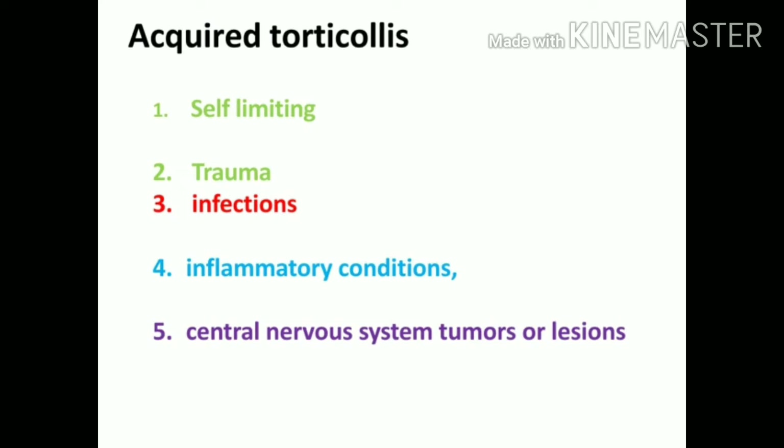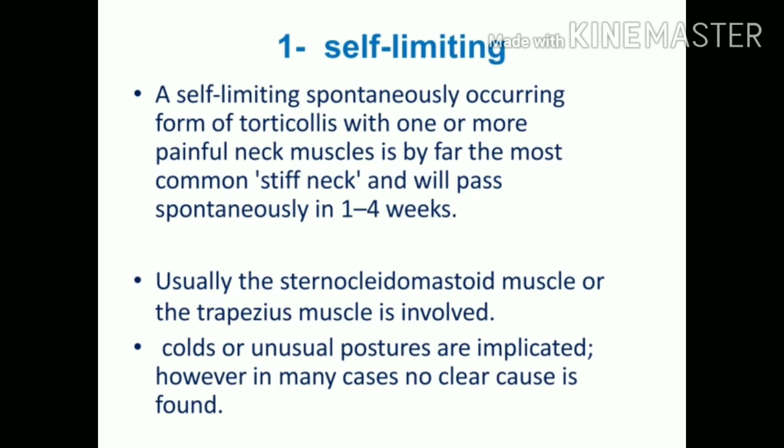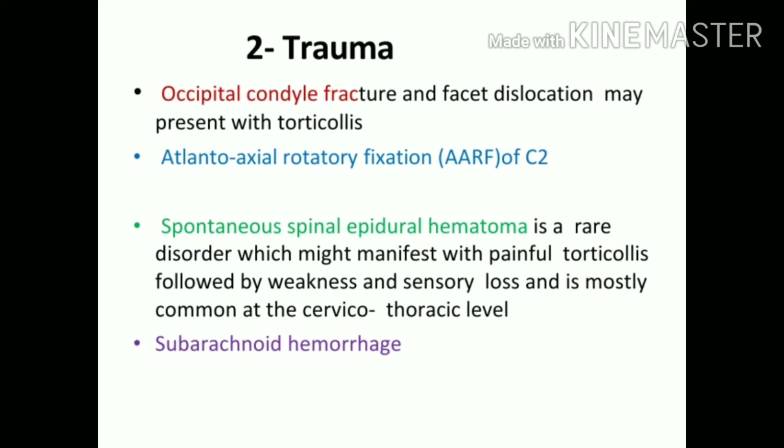Acquired torticollis, which a person develops during their lifetime, has five types: it could be self-limiting, caused by trauma, infection, inflammatory condition, or CNS tumor or lesions. Self-limiting means a painful neck muscle condition or stiff neck that occurs to nearly every person at some point. It spontaneously recovers within one to four weeks and is usually attributed to unusual posture, sleeping habits, cold wind, or an unknown cause. It typically involves the trapezius and SCM.